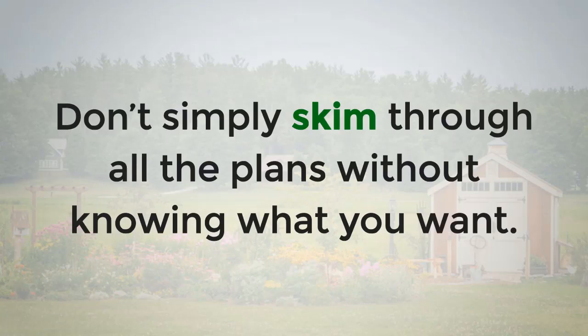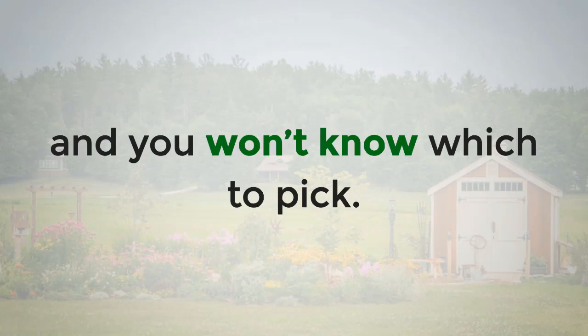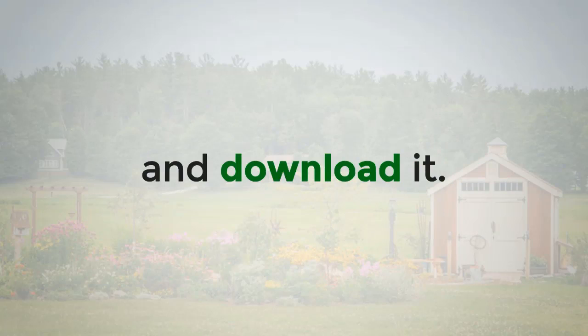Don't simply skim through all the plans without knowing what you want. If you do that, you'll be undecided because everything looks good and you won't know which to pick. My Shed Plans is only available online, so you'll need a computer with a working internet connection to purchase and download it.